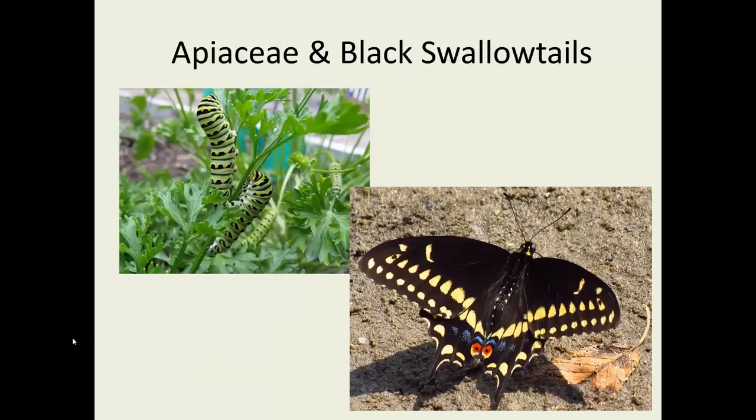An interesting relationship is with black swallowtail butterflies — the only thing their larvae, their caterpillars, will consume is members of the Apiaceae. Historically, we had quite a few native members of this family, but today they depend largely on people's gardens having dill, coriander, and other garden herbs. If you see a big caterpillar — these things are a couple inches long when mature and can look intimidating — think of this butterfly and don't kill the caterpillar.